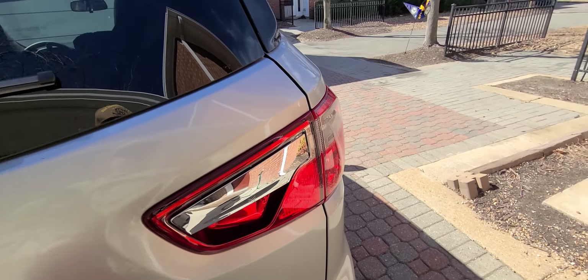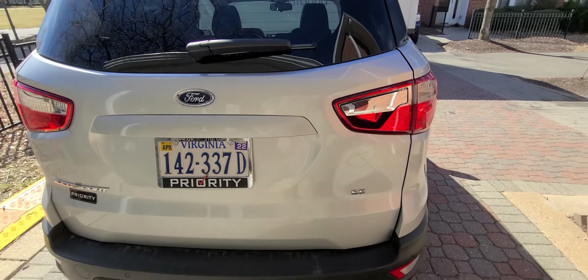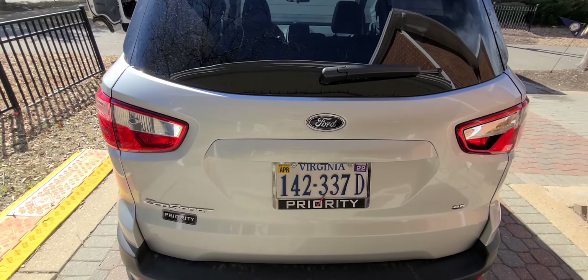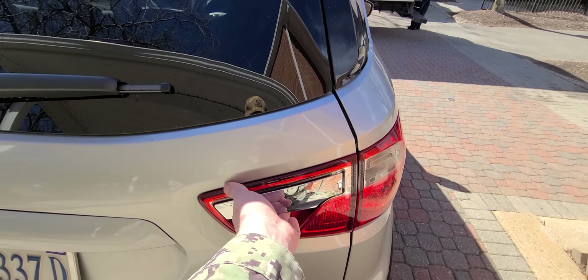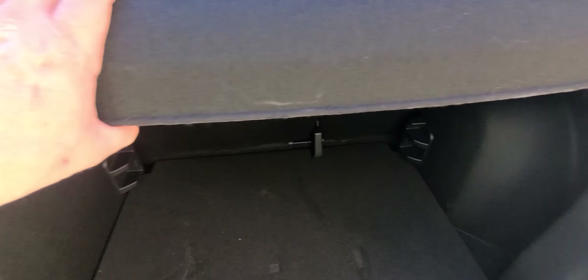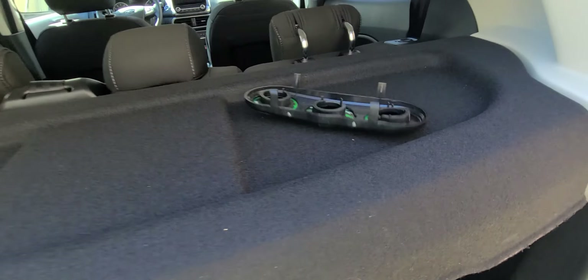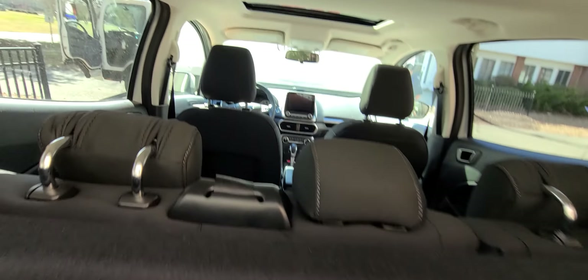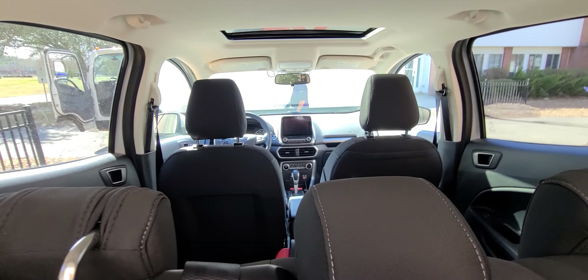It has rear parking sensors. The tail lights are very deceiving. This is the button for the barn door — and a very loud hissing piston for some reason.